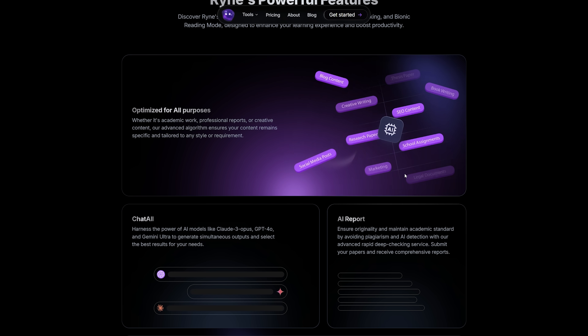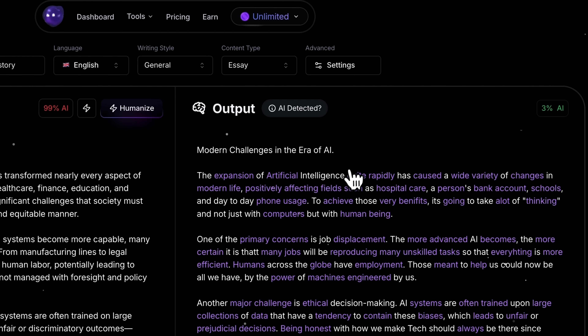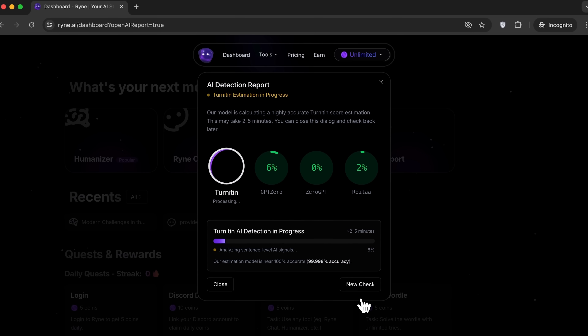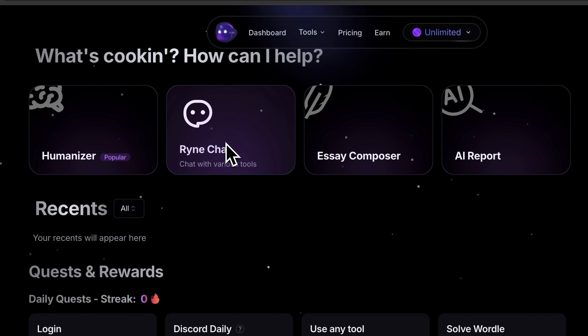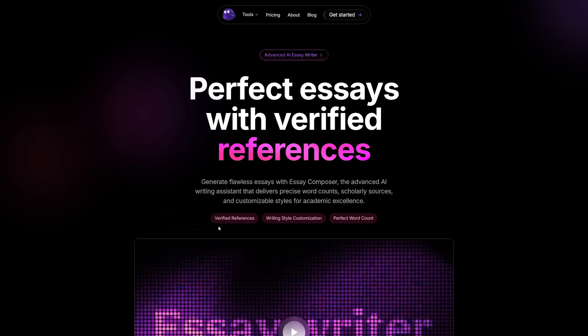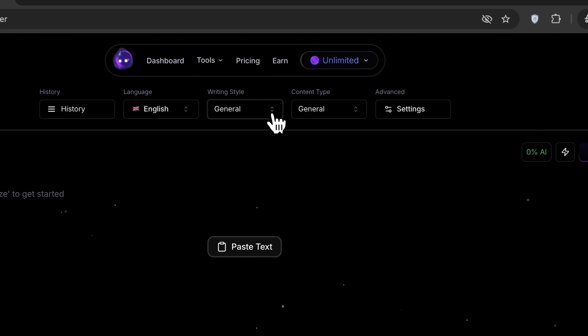At the heart of Rhyne are features that genuinely make a difference. The Humanizer makes your text sound smooth and natural, without those weird phrases that usually trigger AI checkers. You also get a free multi-detector report to see how your content scores on sites like Turnitin and GPT-0. There's also Chat, a powerful chatbot that blends the brains of several top AI models into one smart assistant. And for essays, the Essay Composer is a real lifesaver — it gives you reliable references instead of fake ones. In short, this is your smart and practical companion, built to save you time and make your work easier.